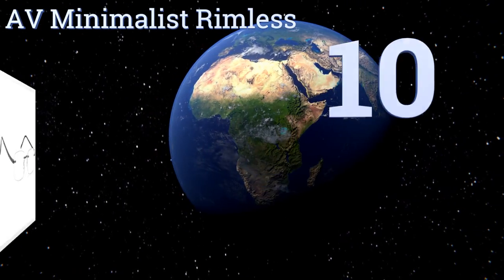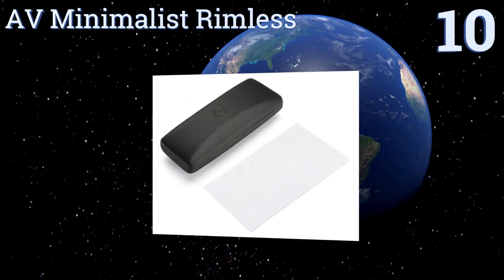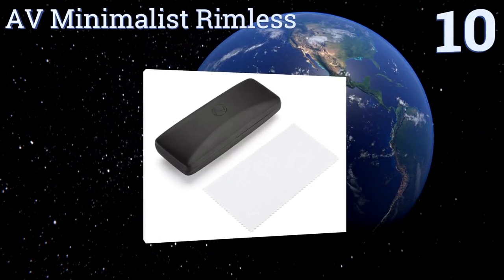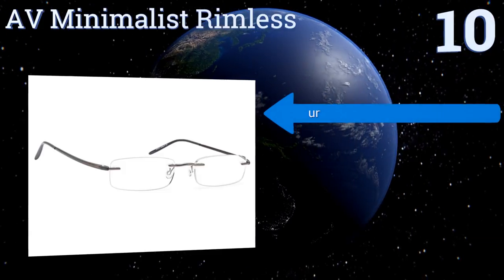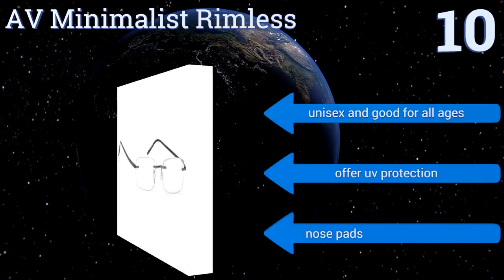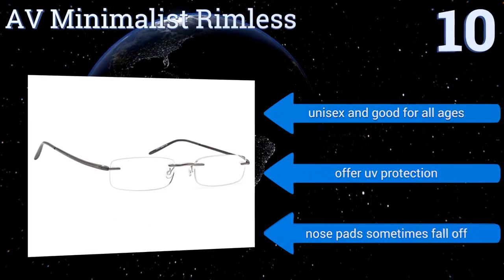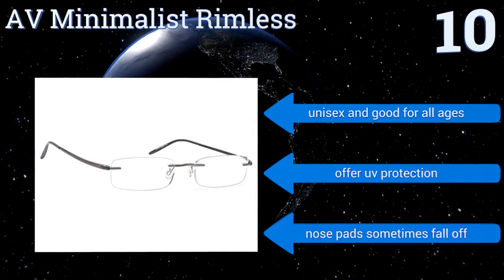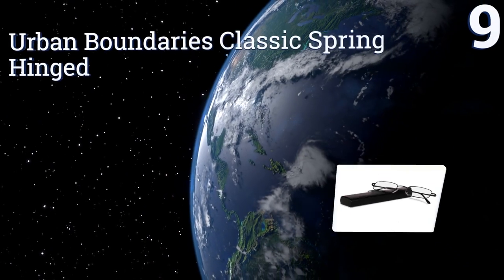Starting off our list at number 10, the sleek and subtle AV Minimalist Rimless almost disappear on your face, blending into your overall fashion with ease. They're an excellent choice for the person who wishes they didn't need glasses, since they lack the noticeable bulky rims of many other options. They're unisex, good for all ages, and offer UV protection. However, the nose pads sometimes fall off.